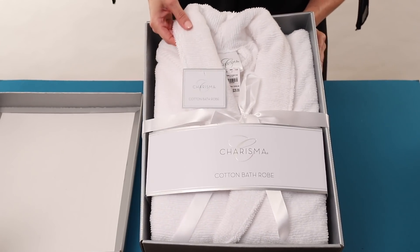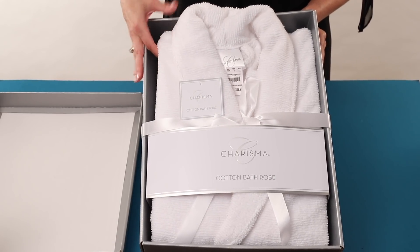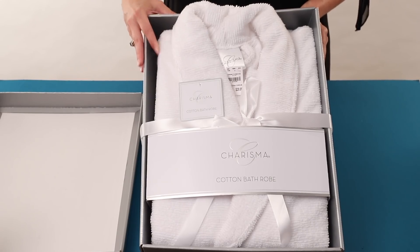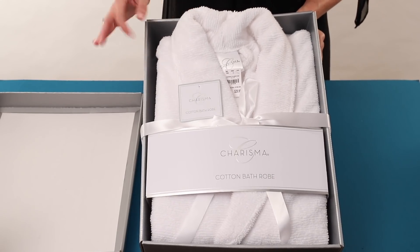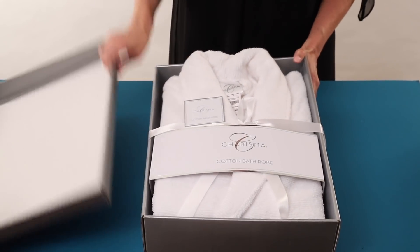This robe is also a little bit longer. If you're someone who likes a longer length robe, it measures 50 inches from the top of the shoulder down to your calf, and this is one size fits most, so it's a perfect gift for anyone on your list.